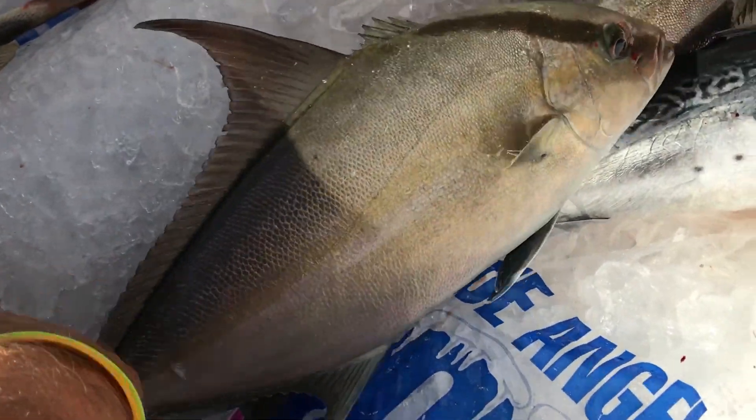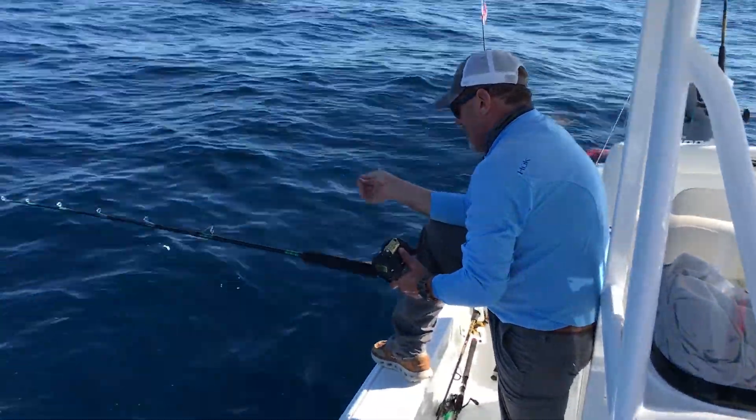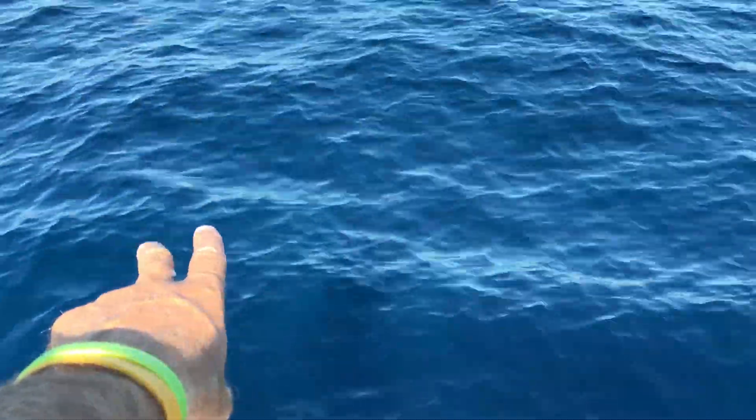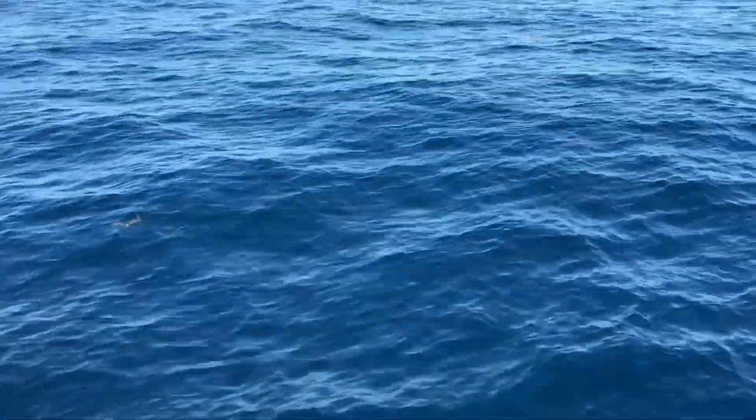We just got out here, 25 miles outside of Pensacola Pass, trying to get some grouper and stuff like that. But we got two nice almaco jacks on the first couple drops. This water is so blue today — check it out. Gotta be a mahi out here somewhere.